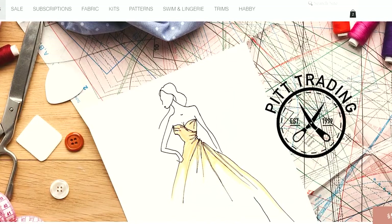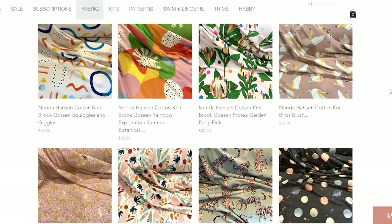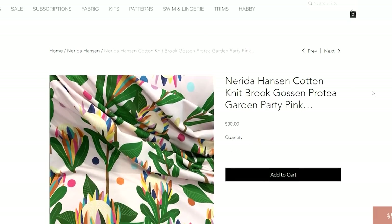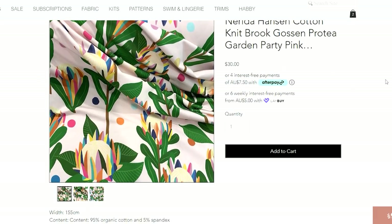Not only do Nerida Hansen sell their fabrics online, but they also have other stockists — other fabric stores sell their fabric too. The Pit Trading, where I purchased this from, does have a stock of Nerida Hansen fabrics. I really love the organic cotton jersey. It just washes and wears so beautifully. The colours are really vibrant — I've washed this a couple of times already and the colours are still very bright and vivid.